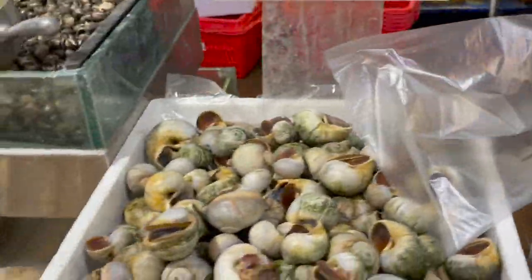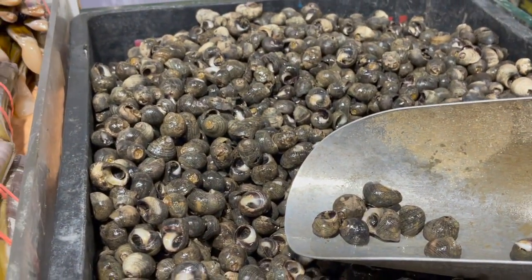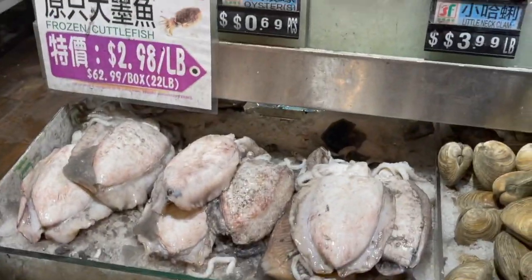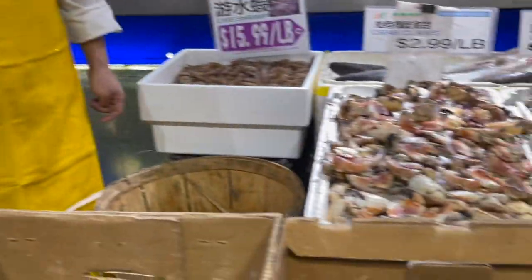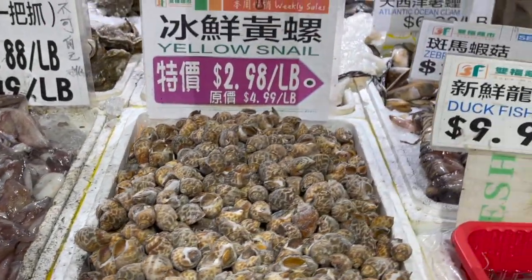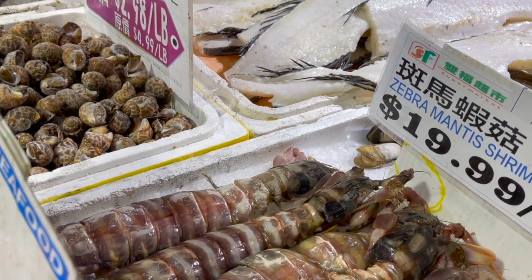Look at these huge lobsters — $6.88 per pound. They also have crabs, moon snails, razor clam, and what we call susok in the Philippines. Clams in small, medium, and large sizes. Cuttlefish, deep sea red crabs, and blue crabs — they're literally blue. You can also buy the claws separately, fresh squid, yellow snail, and duck fish.